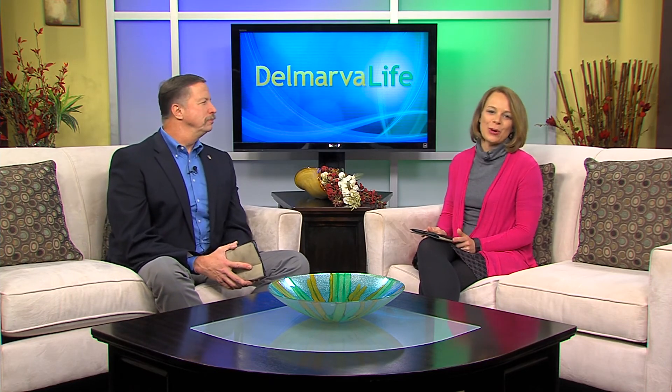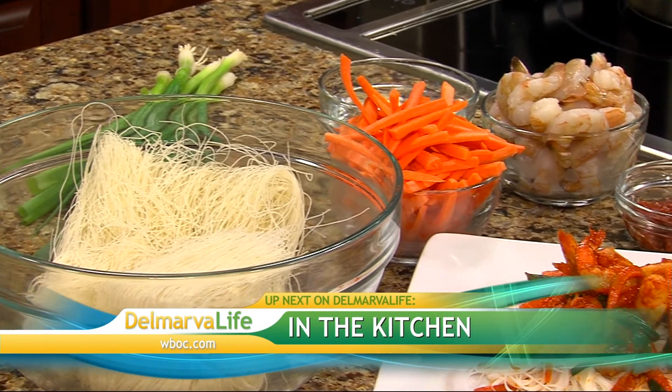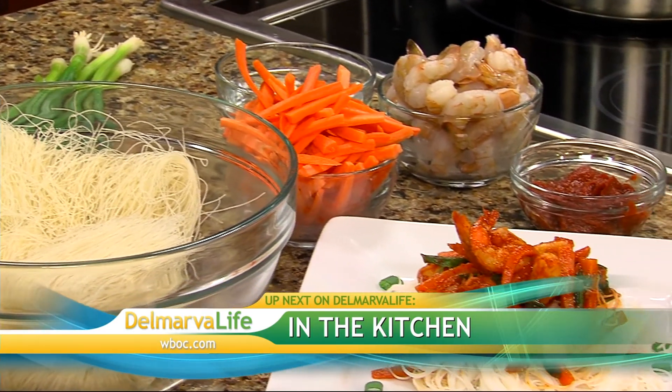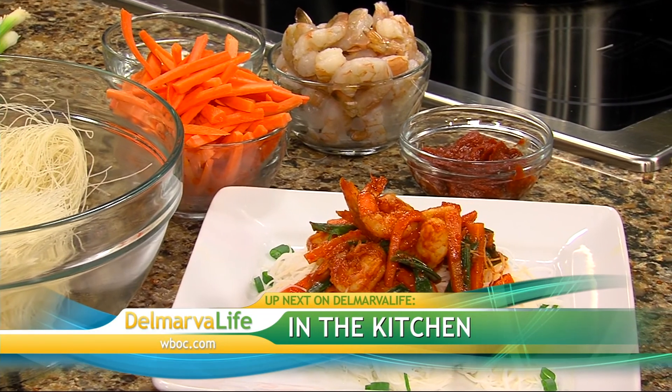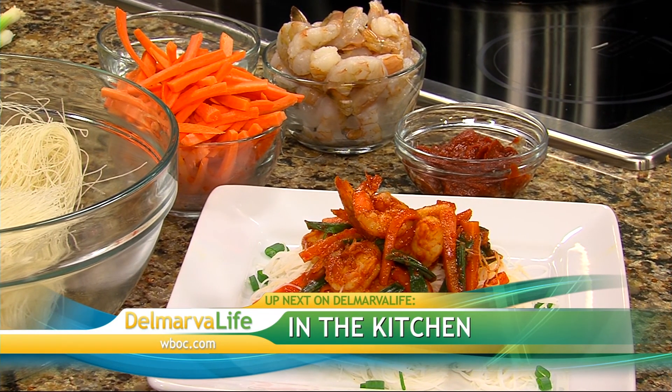Another treasure to be found here on Delmarva is healthy blogger Lynn Mateva, also known as the Country Tart. After the break, she's in the Delmarva Life kitchen teaching us to make a five-minute shrimp dish — healthy, quick, and most importantly, easy. Delmarva Life will be right back.